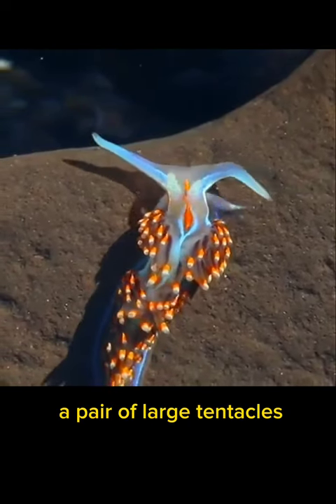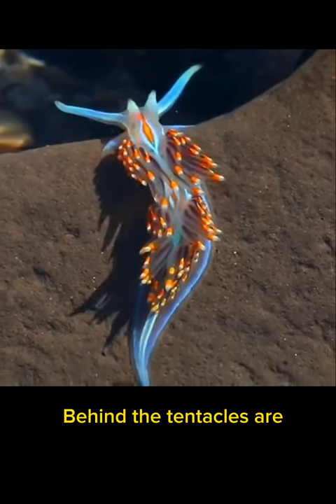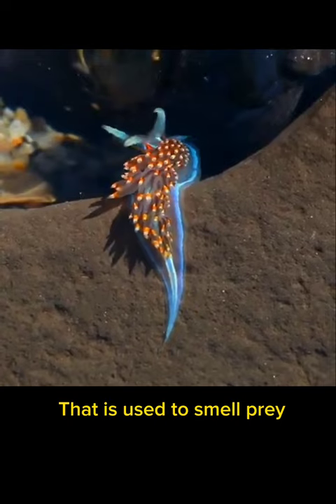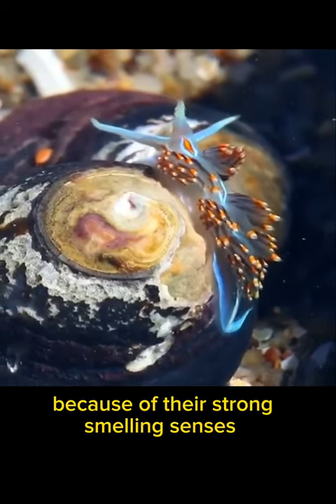The horns are actually a pair of large tentacles with a tiny eye at the base. Behind the tentacles are a pair of sensory organs called rhinophores that are used to smell prey. They can pinpoint the location of their prey because of their strong-smelling senses.